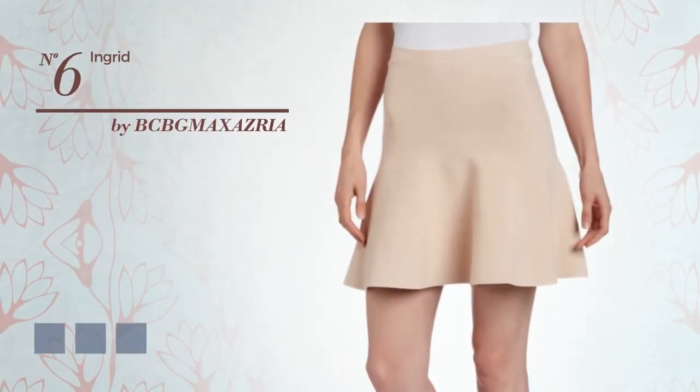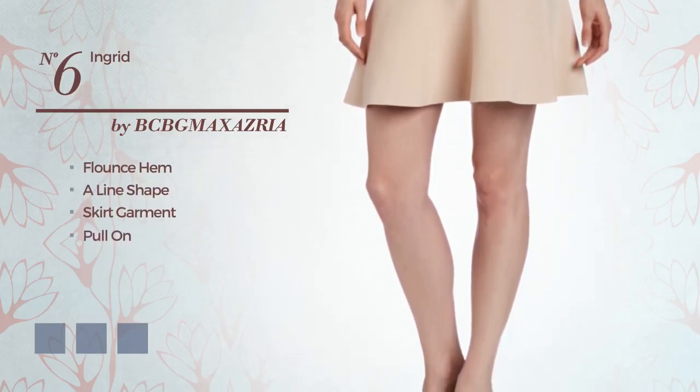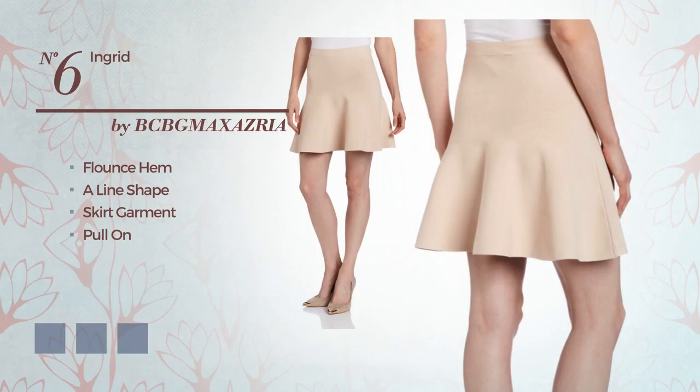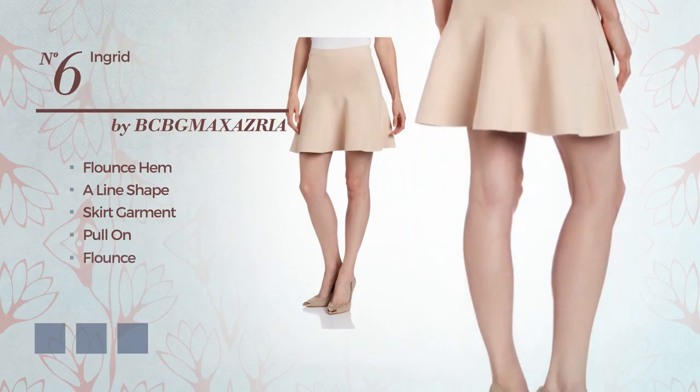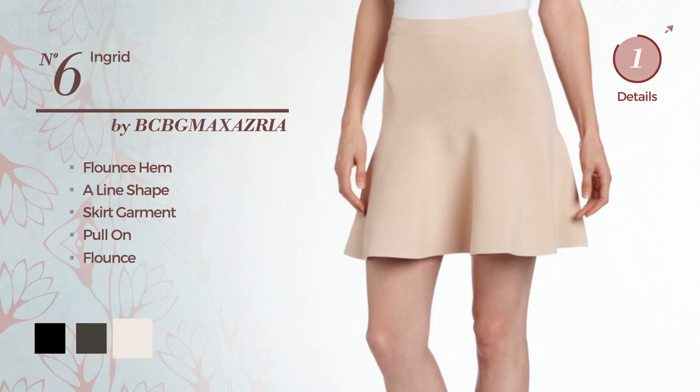Number 6: a feminine flounce hemline skirt. Including pull-on. Produced with elastic fabric. Decorated with flounce. The available color variations include pink blush, black ink, and gardenia.